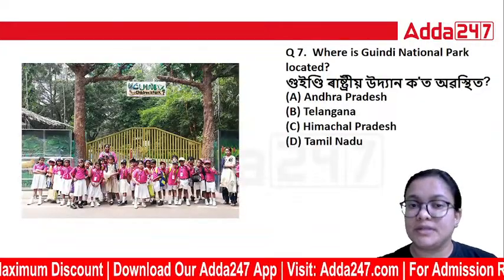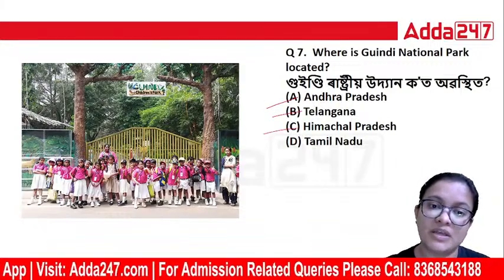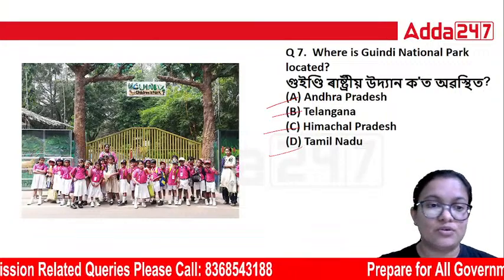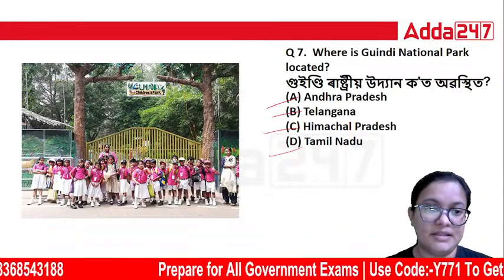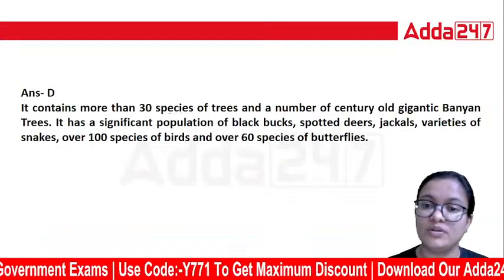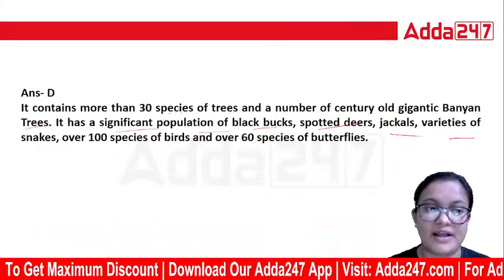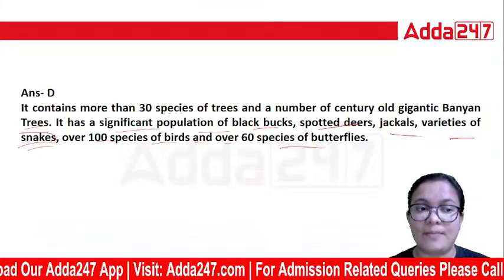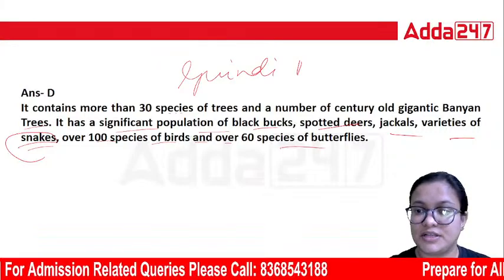Where is Guindy National Park located? The correct answer is Tamil Nadu. It contains more than 30 species of trees and a number of old gigantic banyan trees. It has a significant population of blackbucks, spotted deer, jackal, a variety of snakes, over 100 species of birds, and over 60 species of butterflies. It is also known as Guindy National Park and is famous for the blackbuck.